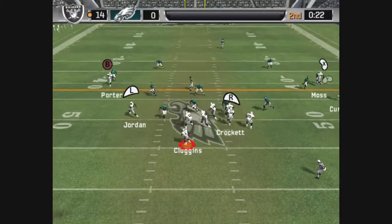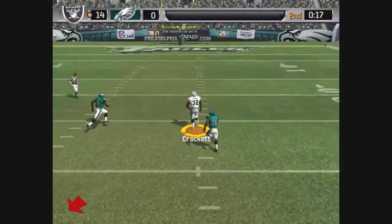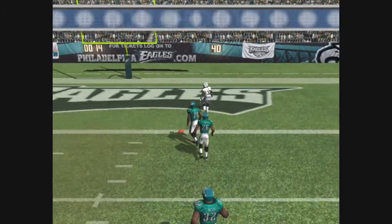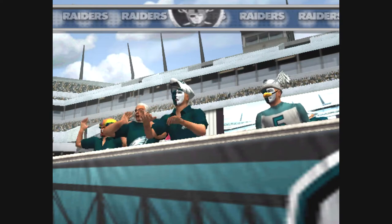Moss is lined up on the right. Pressure — throws this one off balance. Big opening. The 30, the 20, the 10, the five — and it's a long pass play that goes for the touchdown!